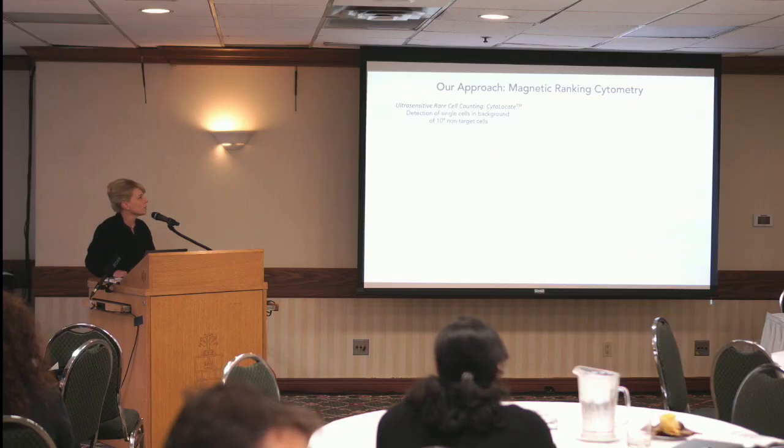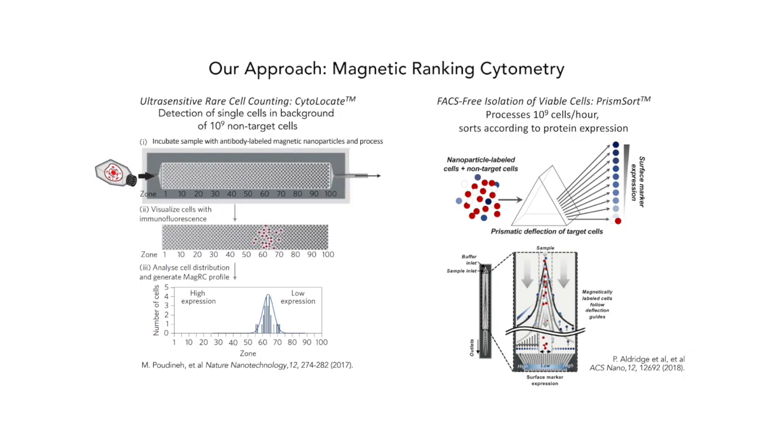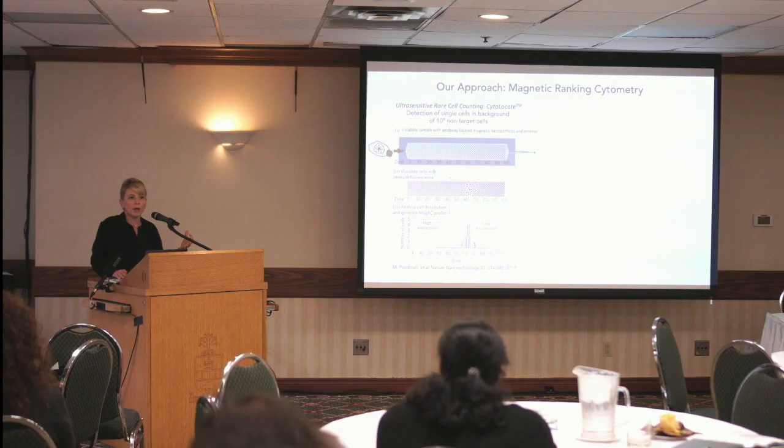We need to be able to characterize down to the single cell level when dealing with batches of billions of cells. Our approach — a technology we developed called magnetic ranking cytometry — addresses a suite of problems, with looking at rare cells in therapeutic cell batches being just one of them. It's really analogous to flow cytometry, but using magnetism rather than fluorescence. We use magnetically labeled antibodies and design microfluidic devices that allow us to quantitate protein expression with much better compatibility with large-batch problems.